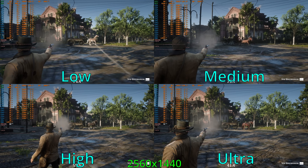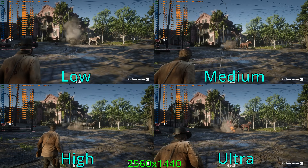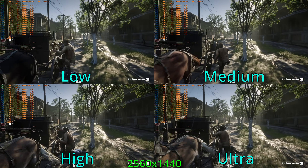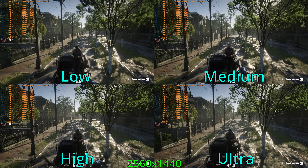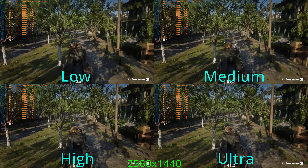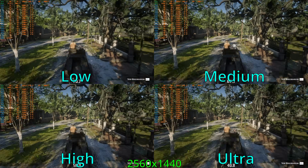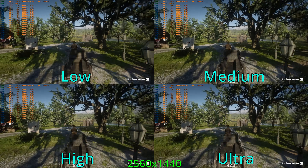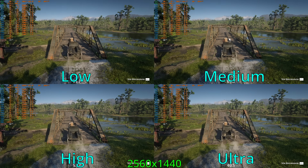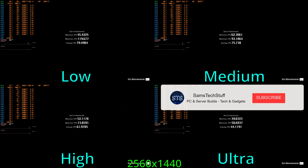Switching over to 1440p, the low preset averaged about 80 FPS across the benchmark run, whereas the medium preset averaged about 75 FPS. For the 1440p high preset, the system averaged about 60 FPS — still an overall decent experience. The ultra preset averaged about 44 FPS with some really sizable frame time spikes and very low lows. I would probably stick to either 1440p medium or high. You do always have the option of enabling DLSS performance or quality, but I don't like to run upscaling if I don't need to.